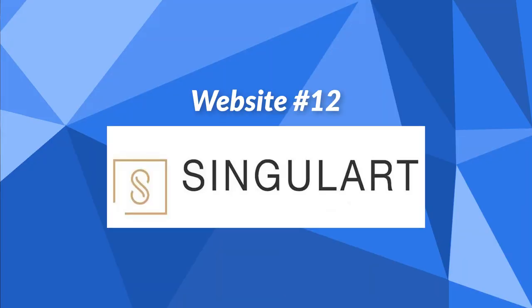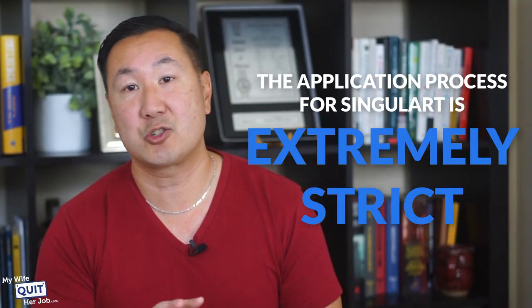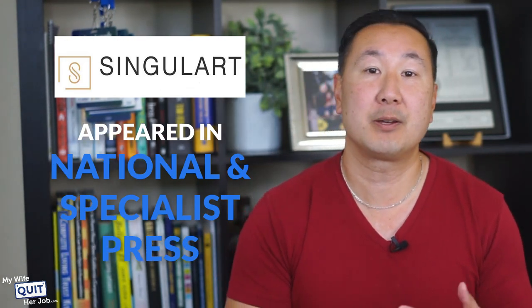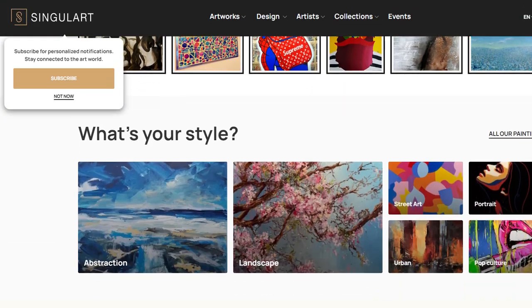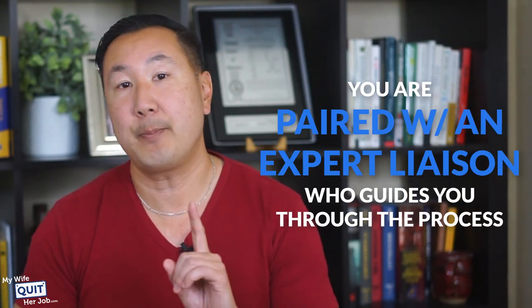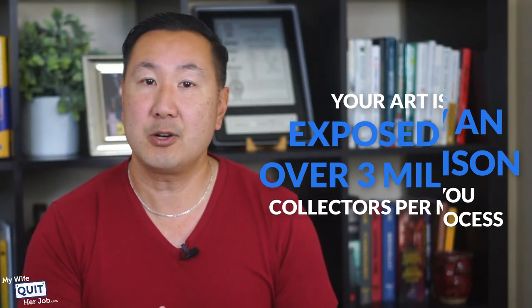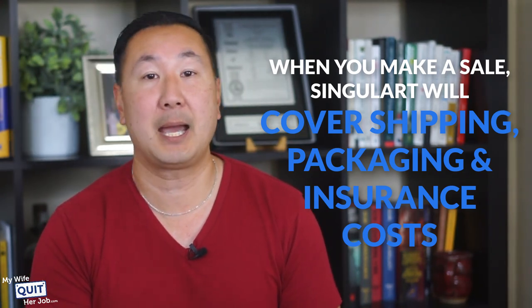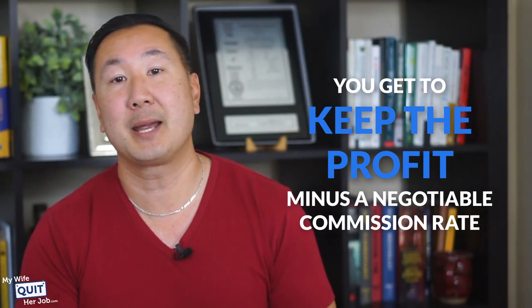The next website is SingularArt. SingularArt is a platform that provides artists with the tools to manage and sell their own works of art, showcasing artists from all over the world. The application process is extremely strict — SingularArt artists must be nationally recognized for their work, have been awarded prestigious art prizes, or have appeared in national and specialist press. If accepted, they will help further your brand and popularity, pairing you with an expert liaison who guides you through the process. Your art is exposed to over 3 million collectors per month, you set your own prices, and when you make a sale, SingularArt covers shipping, packaging, and insurance costs, and you keep the profit minus a negotiable commission rate.